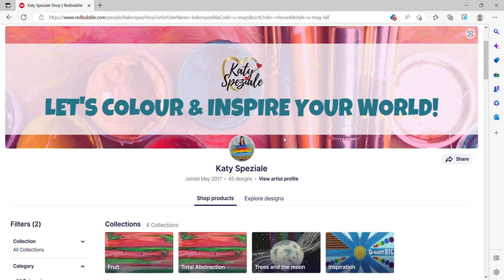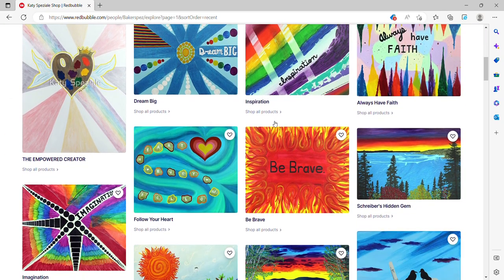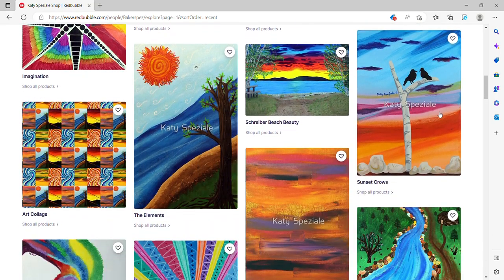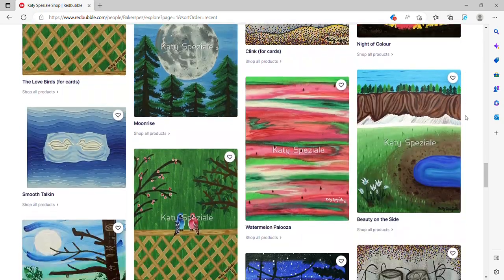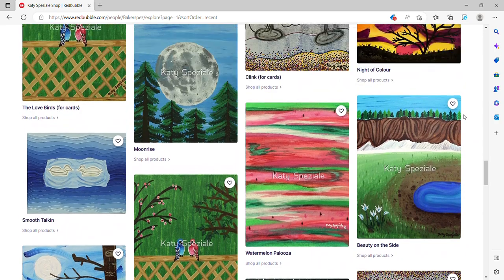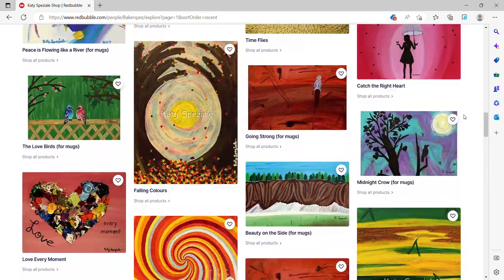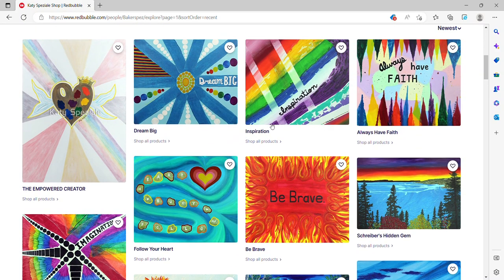If you go up here, it shows shop products near the center — that's what we're on right now. But you can also go to explore designs. Explore designs shows all the different artwork options. Then if you want to see all the products for just one piece of artwork, that will narrow it down and show you just that specific one.